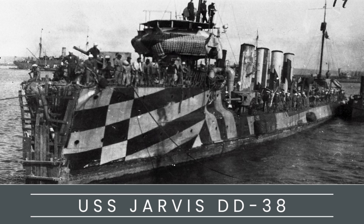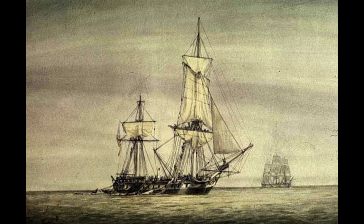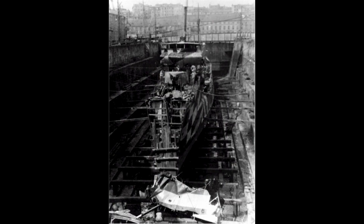The USS Jarvis, DD-38, an adapted destroyer of the Paulding class, served in the United States Navy during World War I and was dedicated to James C. Jarvis. Constructed by the New York Shipbuilding Company in Camden, New Jersey, the ship was launched on April 4, 1912.